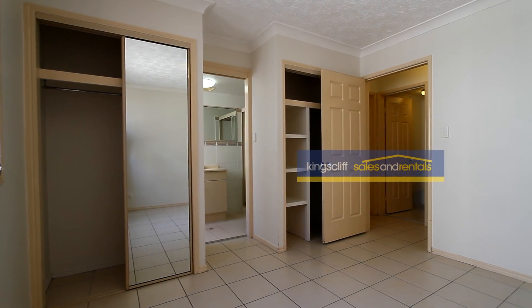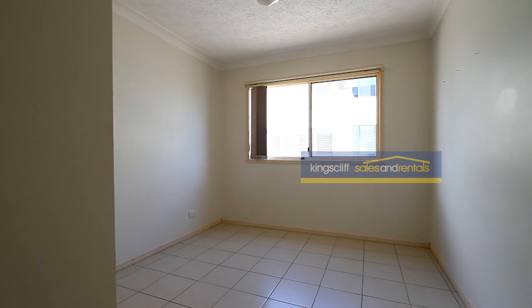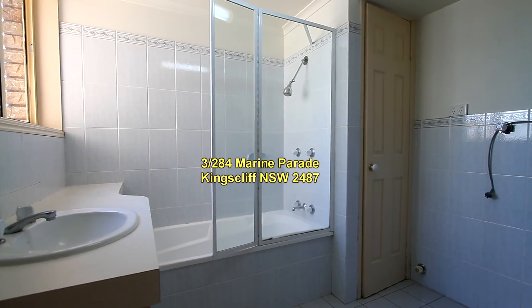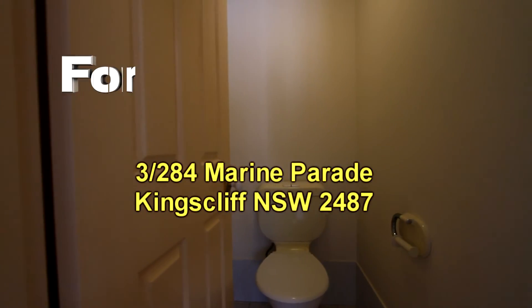The main bedroom features twin built-in robes, one with shelves and hanging, and also an ensuite bathroom. The second bedroom also has a built-in robe with shelves and hanging. The main bathroom has a shower over a bath, laundry as well, and a separate toilet.